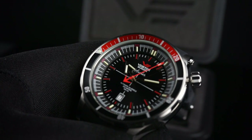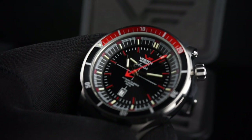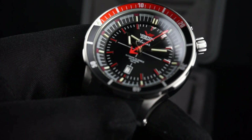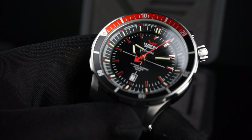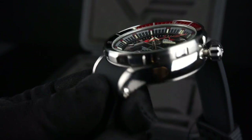The movement powering this watch is the NH35A, a Japanese automatic made by Time Module Corporation, which is affiliated with Seiko. The movement is a 24-jewel automatic with a bi-directional winding rotor. It has a frequency of 21,600 beats per hour and a 41-hour power reserve when fully wound. This movement does have a hacking function.